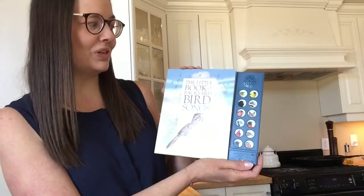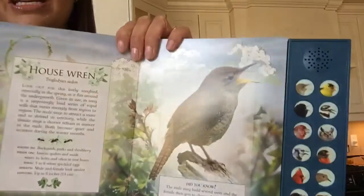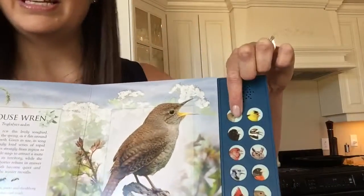Hi guys, I ordered a couple items for my bird theme and I wanted to show you what I got. The first one is called The Little Book of Backyard Bird Songs — I just love it so much. Inside the book, each page talks about a different type of bird and you can listen to what they sound like.